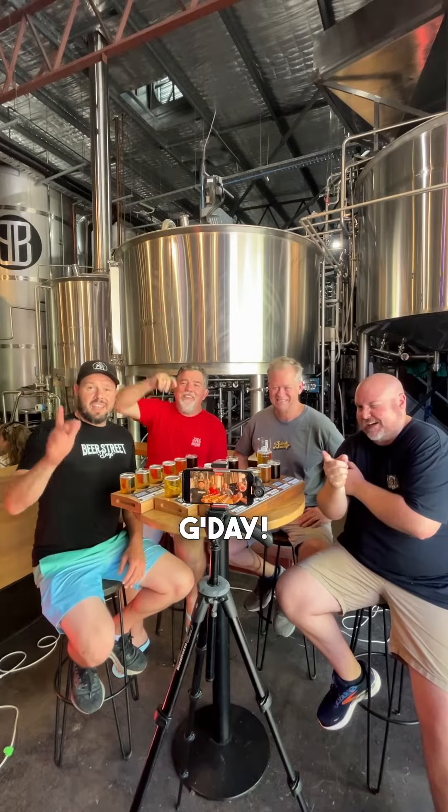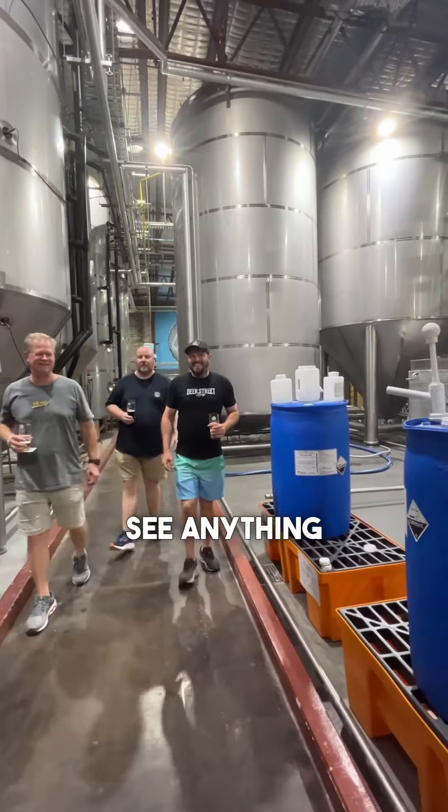Hello everybody, g'day. Very exciting day here. We have been invited by the lovely folk at Burley Brewing to come and try some beers. So good for us — we never get to see anything like this.